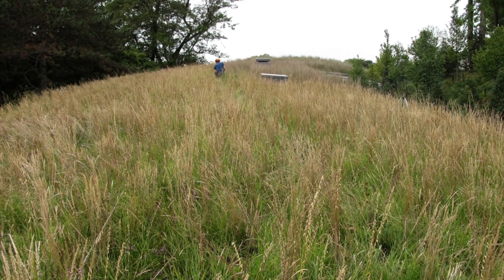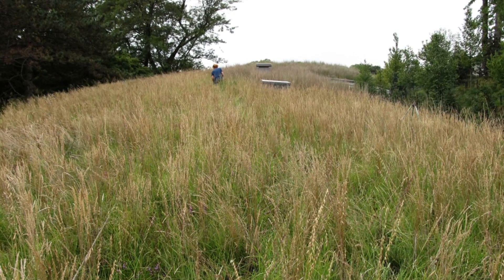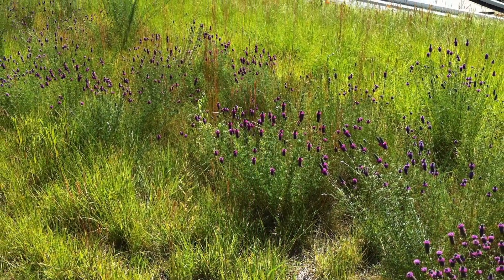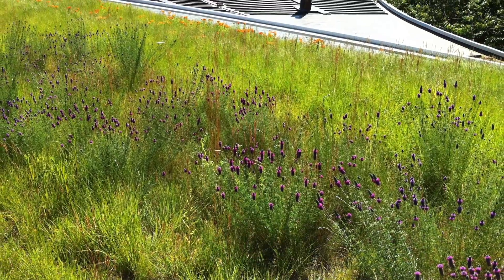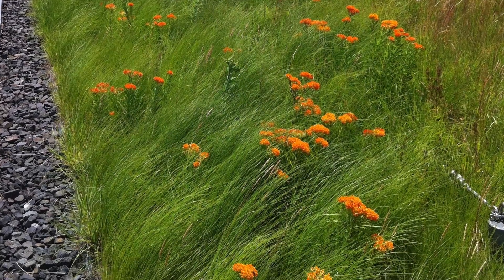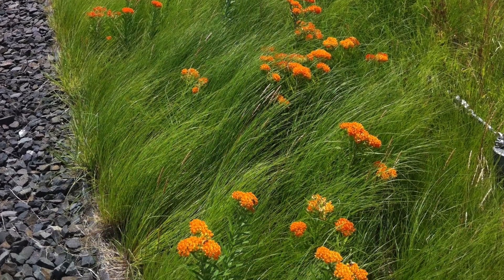As a condition of the warranty, New York Green Roofs, who also installed the green roof, is maintaining the roofscape. Landscape architecture firm HM White Site Architects incorporated the green roof into the site's stormwater management strategy, and the vegetated roof is expected to harvest almost 200,000 gallons of water each year.